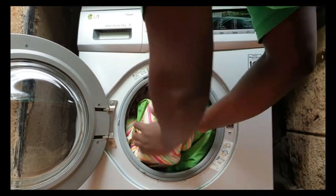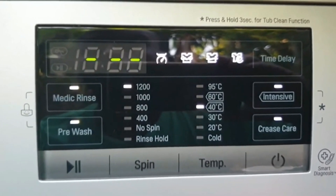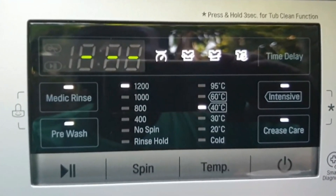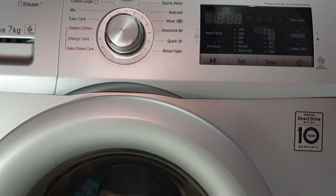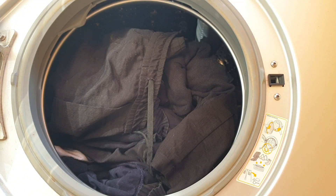To be extra safe, select the medic rinse option, which rinses clothes at a higher temperature, usually 40 degrees. You can further reduce how much electricity your washing machine uses by washing full loads most of the time. This means filling the washing machine instead of washing only a few clothes at a time. But be careful not to overfill it, as that could reduce the washing machine's efficiency and performance.